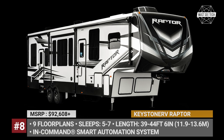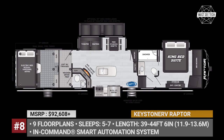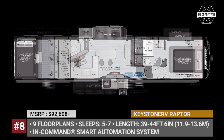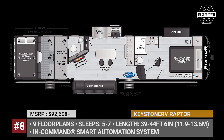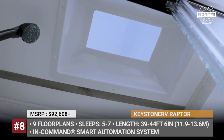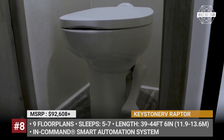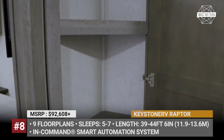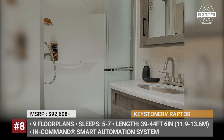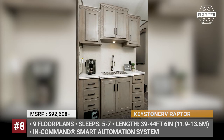Keystone RV Raptor. One of the best options on the toy hauler market, the Keystone RV Raptor set the industry standard all the way back in 2003. During its 18-year history, the model has continued to raise the bar for luxury and convenience. Today it is a double-welded aluminum trailer with Mor/ryde suspension, Dexter 7,000-pound axles, laminated sidewalls, frameless safety glass windows, and a fiberglass cap. It comes fully connected with an In-Command smart automation system and offers 9 versatile floor plans, each sleeping 5 to 7 people and fitting a master bedroom with a dual-entrance bath.